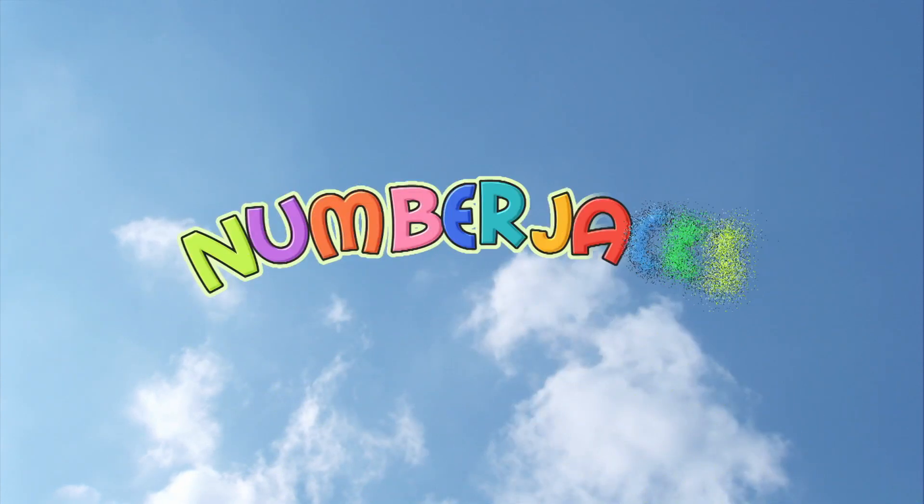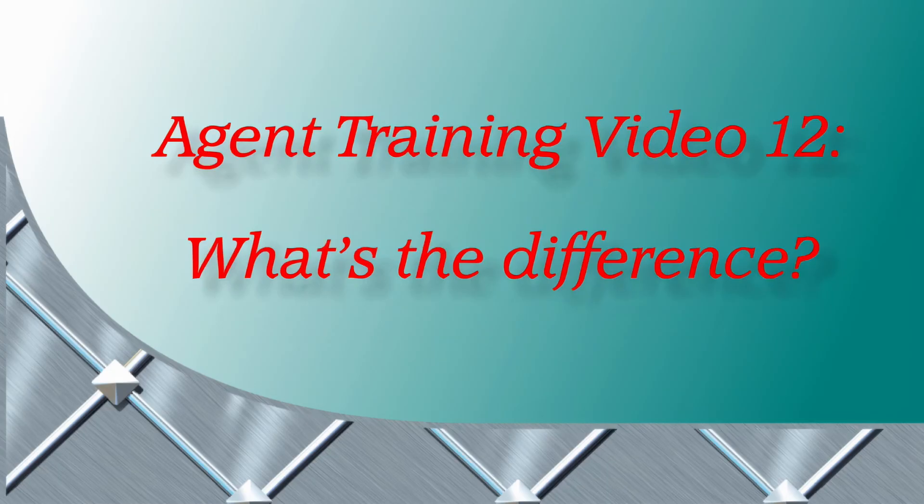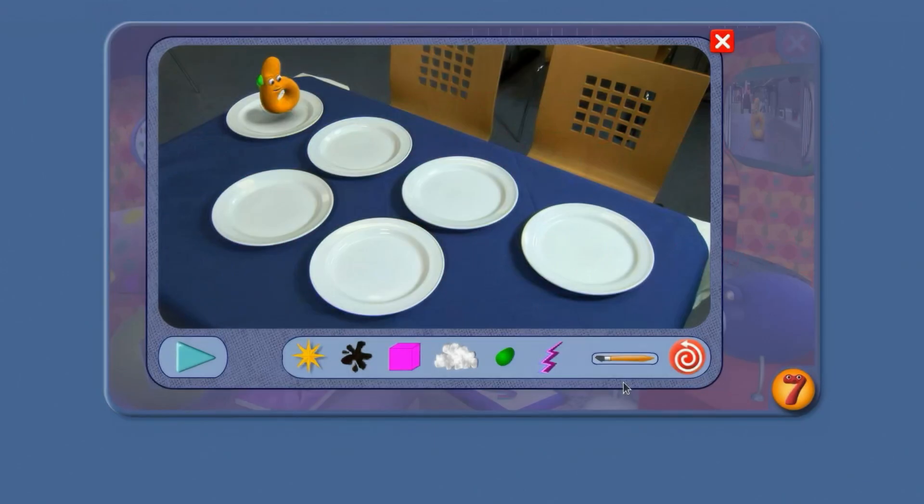The number jacks are on their way. Agent Training Video 12: What's the Difference? Hi Agent!